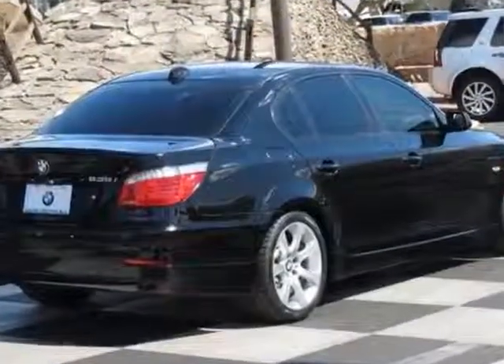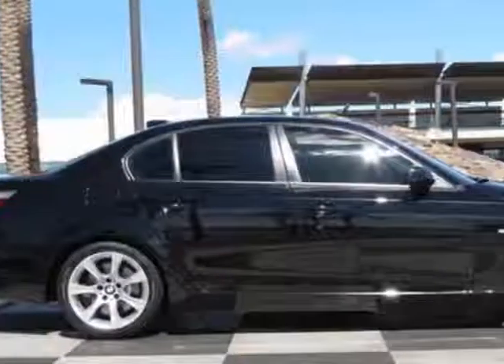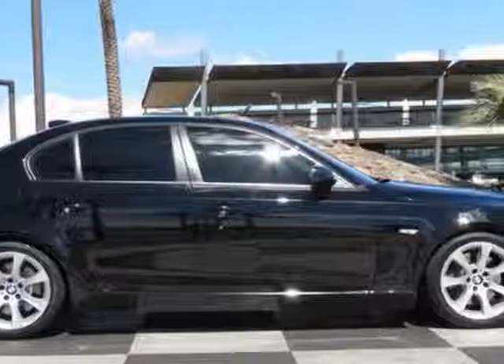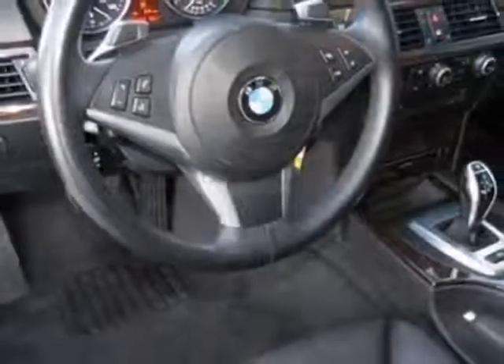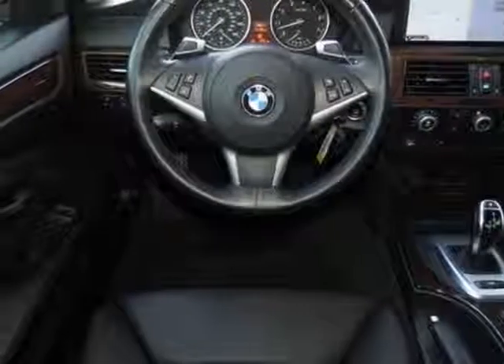This 5-Series boasts a 3.0-liter engine and has a 6-speed Steptronic transmission. Additional options include the 6-speed Steptronic sport automatic transmission with paddle shifters.